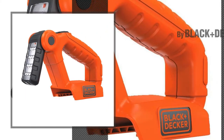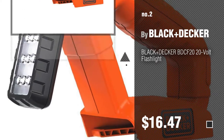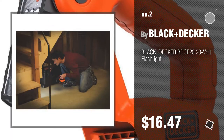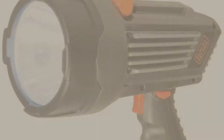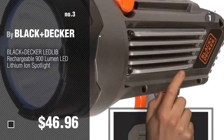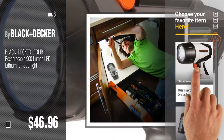Number 2: another great product by Black & Decker. Number 3. For more details about these Black & Decker products, just click this circle.